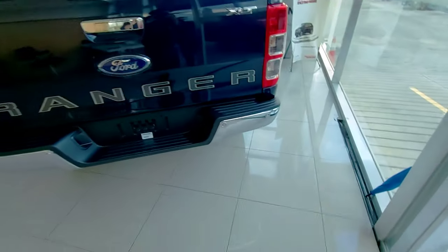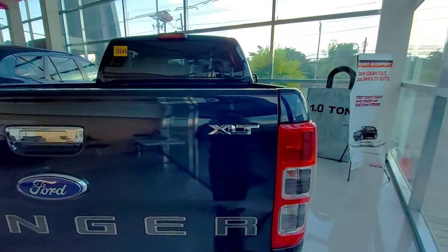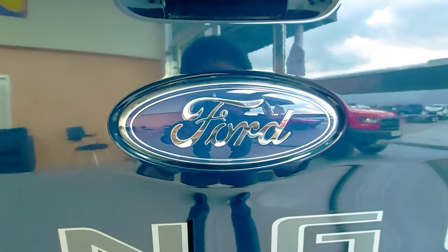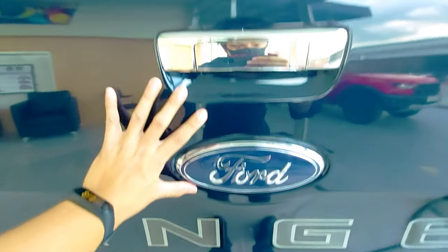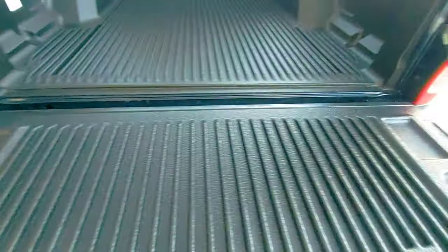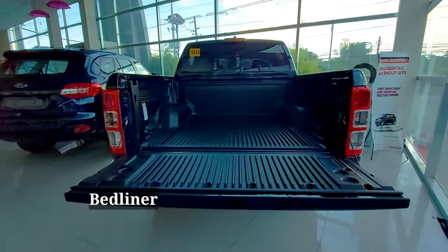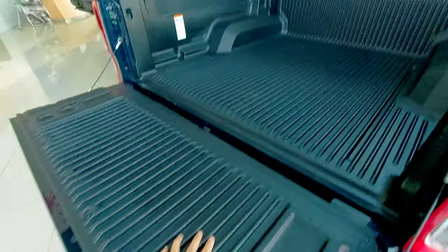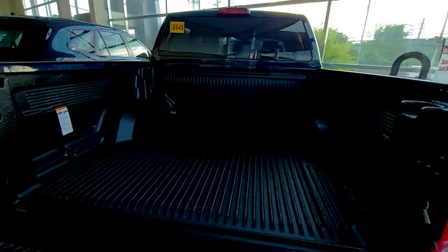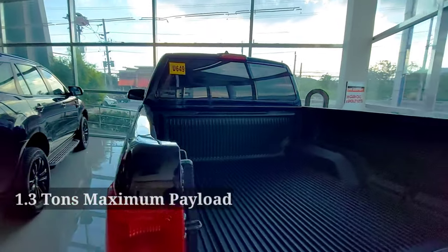Very nice. And kung napansin nyo rin, even yung door handle ng likod is chrome finish, and then big emblem logo. I'll show you the bed — equipped din siya ng bed liner, very spacious. Max capacity load is 1000 kilograms or 1 ton.